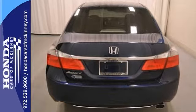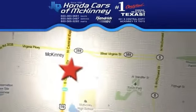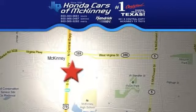Come in and see this good-looking Honda today. We're conveniently located on Highway 75, northbound exit 40A in McKinney.